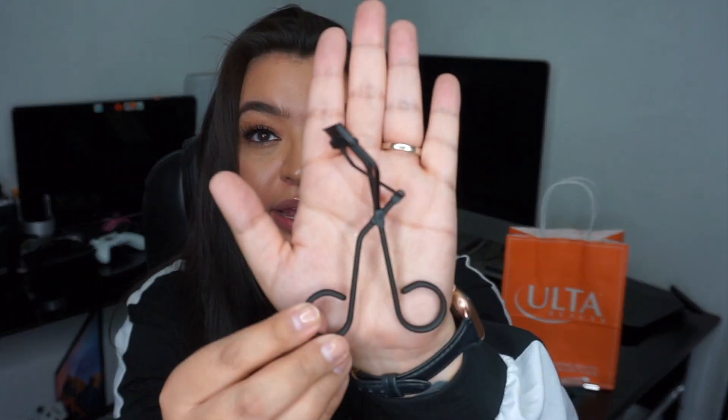The first thing I got was the Relevu lash curler — I heard really good reviews about it and I was in the market for a new one. It's described as an award-winning lash curler and it comes in a cute little pouch. It's a nice sleek black design and it feels really nice. I love curling my natural lashes so we'll see how this works. This eyelash curler was $36, so I'll let you know if it's worth the money.